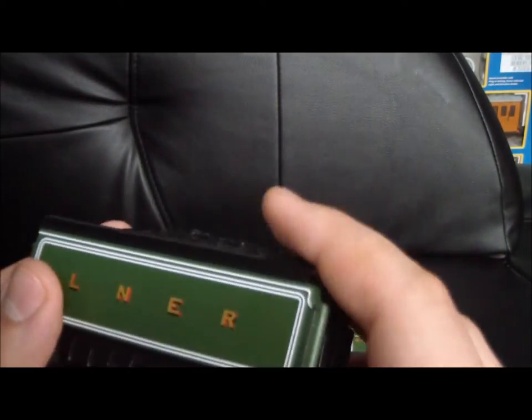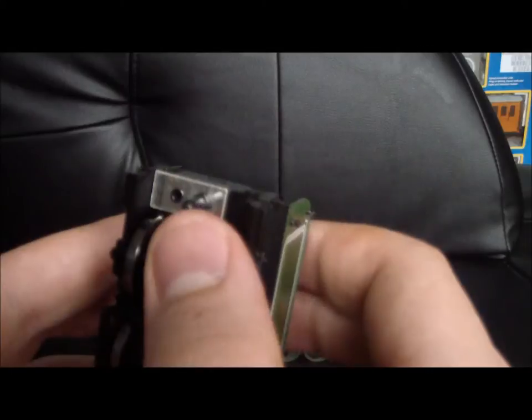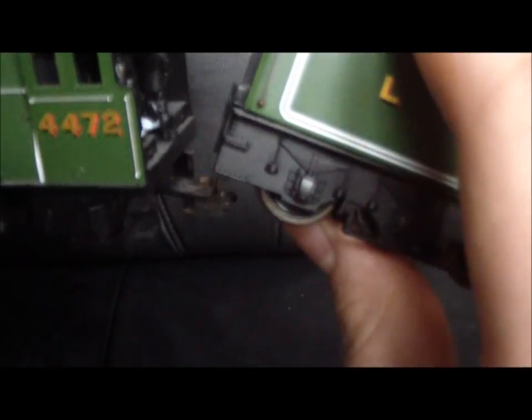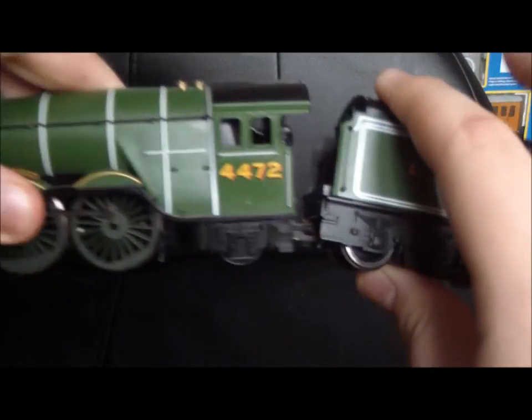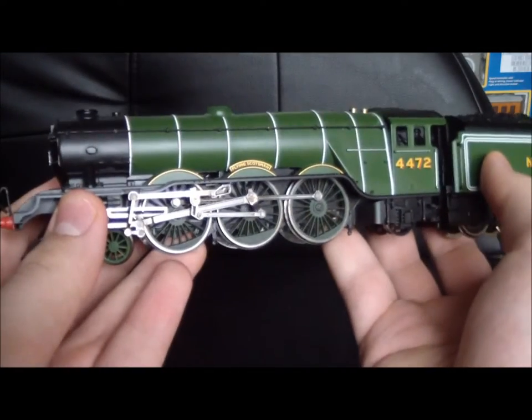There's the water filler cap, and the coal looks rather nice. And LNER — London and North Eastern Railway. Beautiful. And that's the hook which connects to the tender. Absolutely gorgeous — just look at her. Wow.